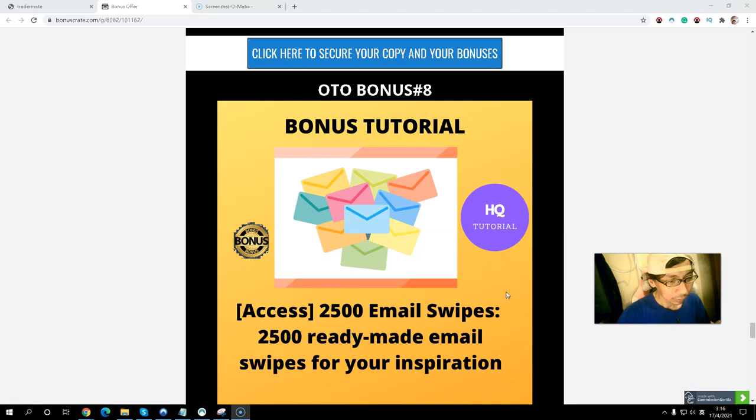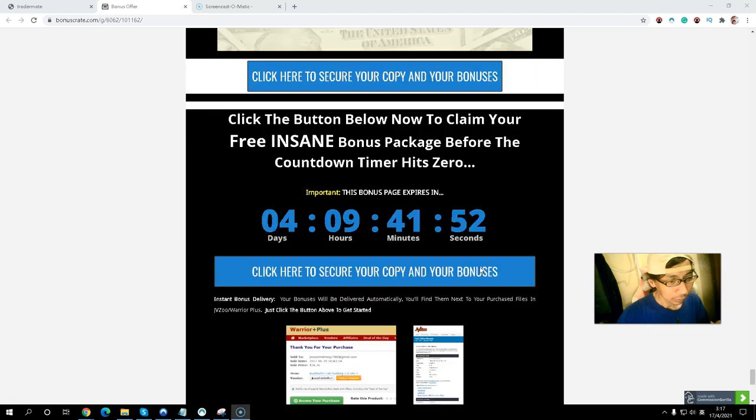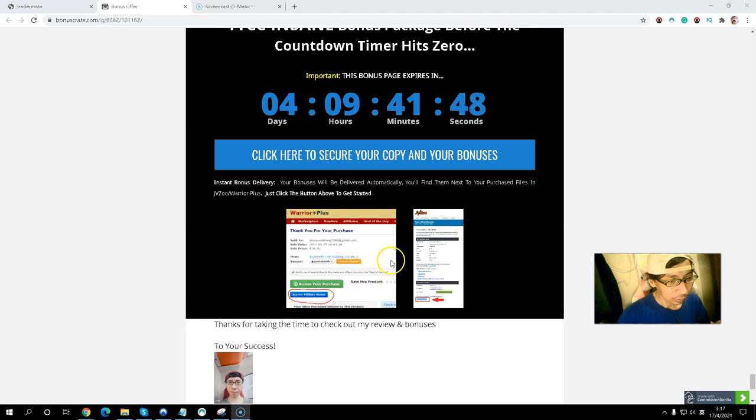OTO Bonus number eight: 25 Email Swipes — if you have no idea how to write your emails, these email swipes will help you write much better follow-up emails. OTO Bonus number nine: Puzzle Book Profit — this teaches you how to publish a low-content book on Amazon, helping you get more free traffic and make money on a different platform. If you pick up any upsell, you will get my nine exclusive bonuses to help you drive more traffic and make money on different platforms.